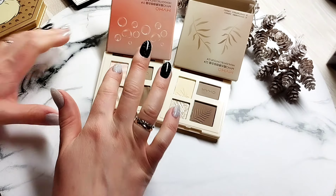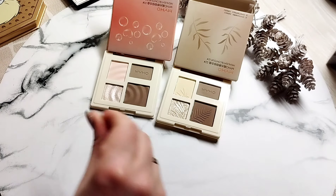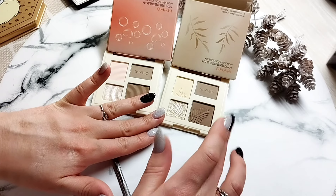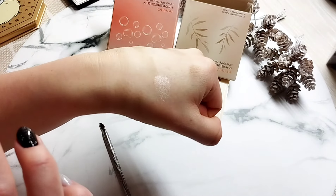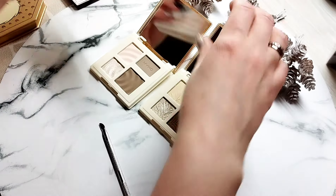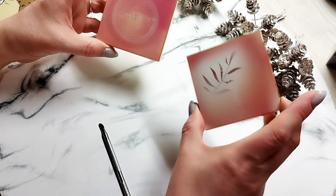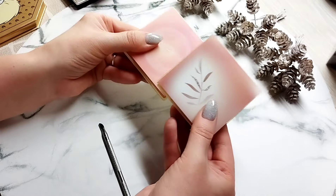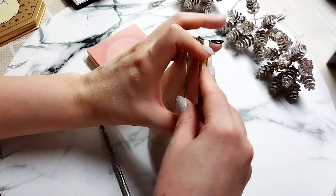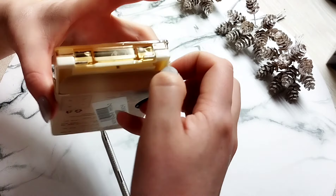Можно попробовать вот этот использовать как румяна, хотя он вроде белёсый. Все контурирующие оттенки — этот чуть темнее. Просто супер шелковистый, супер классный. Такие у меня появились палеточки — очень хотелось с вами поделиться. Оставлю ссылочки. Продавец мне очень понравился — могу рекомендовать, но это ни в коем случае не реклама. Пока хочу, чтобы они лежали в коробочках, потому что скорее всего они будут сильно обдираться, а мне хочется, чтобы ещё побыли красивыми.